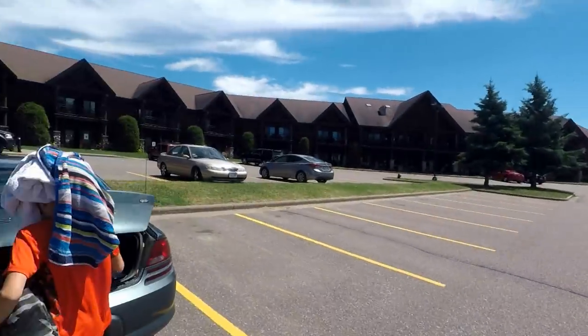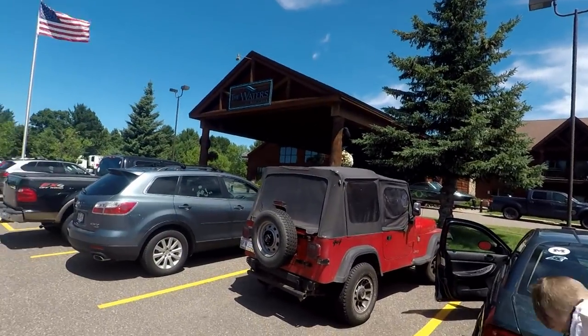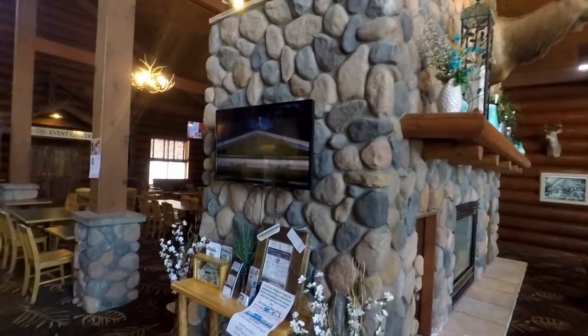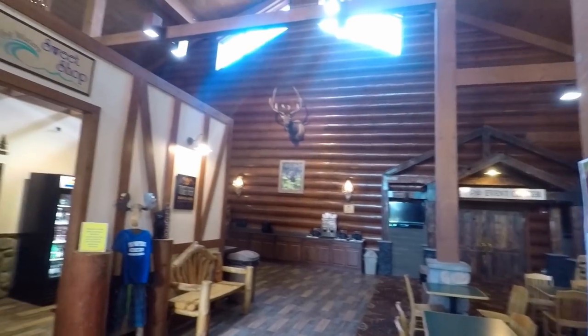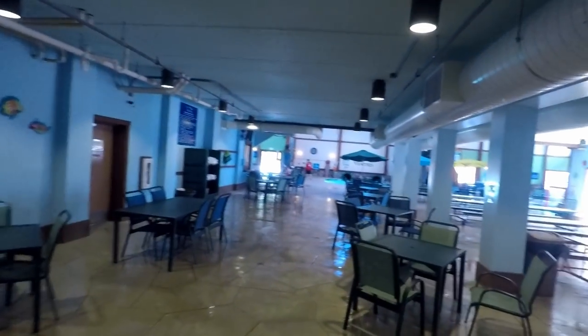All right, we have arrived. We're at the Waters. We've got our swimming stuff. We're going to go inside and do a little bit of swimming. All right, we are all changed. We got our suits on, headed out to the pool right now. Let's show you what the pool looks like.